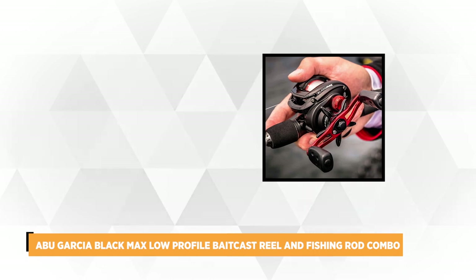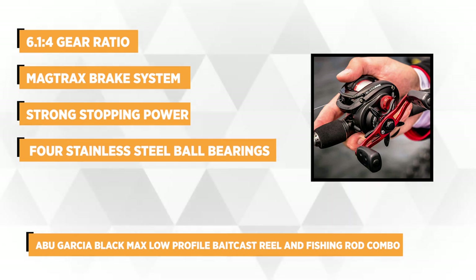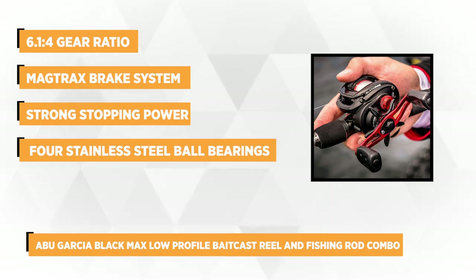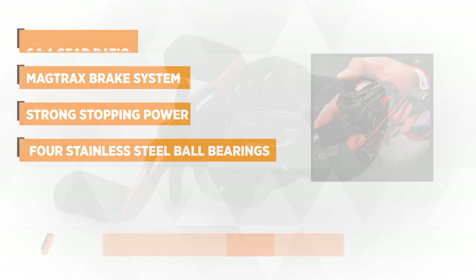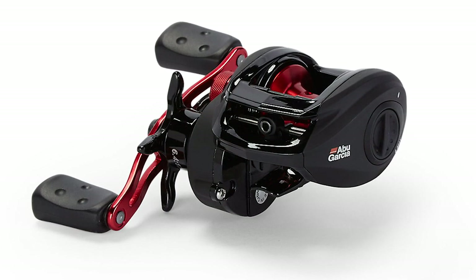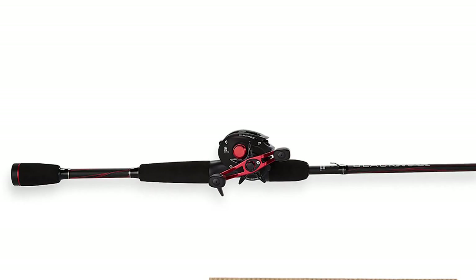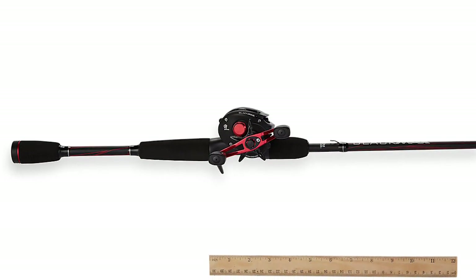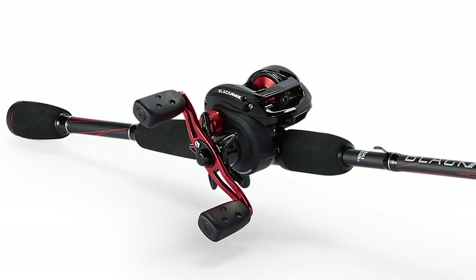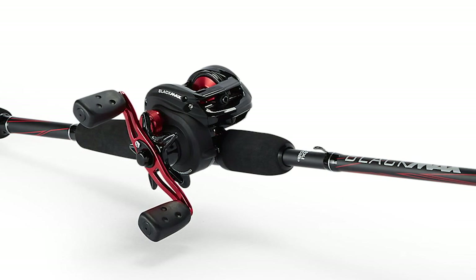At number two is the Abu Garcia Black Max Low Profile Bait Cast Reel and Fishing Rod Combo. This series is ideal for anglers who want a powerful combo but are on a budget. The upgraded Abu Garcia Black Max Combo offers world-class performance and state-of-the-art features. It boasts a one-piece graphite reel frame and side plates designed to withstand hard conditions. Thanks to the machine-doubled anodized aluminum spool, the reel is more durable and rigid but light enough to keep your hand comfortable even in long fishing sessions. The DuraGear brass gear enhances strength and durability for tough saltwater fishing, and with its 6.4:1 gear ratio, this reel is perfect for multiple techniques and presentations.